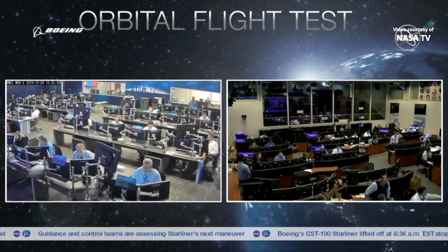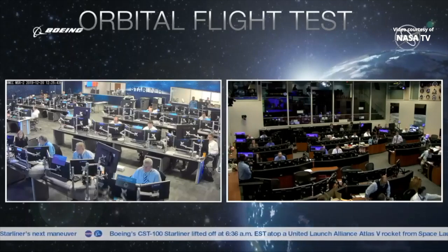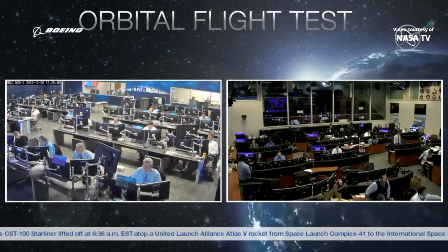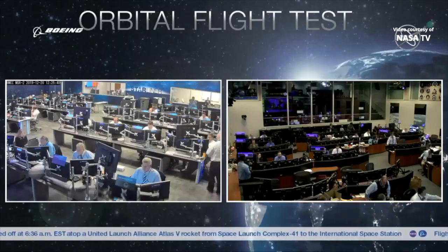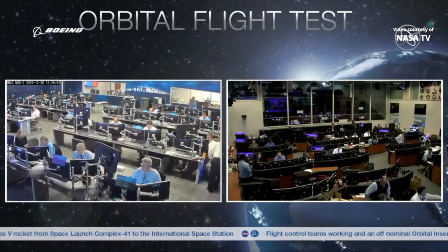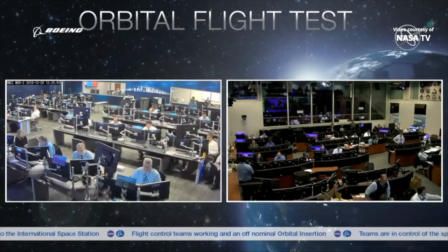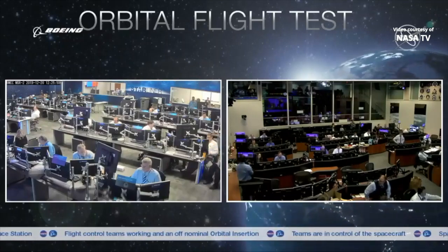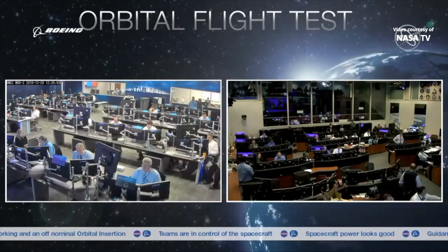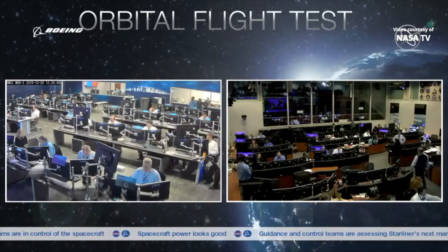Once again, we have had an off-nominal insertion. We have spacecraft control. Guidance and control teams here at Starliner Mission Control are assessing all their options and contemplating the next maneuvers for the spacecraft. Starliner has good batteries and is in a stable orbit. The flight control team is also reporting that Starliner did finish moving into that tail sun position, which will allow its batteries to recharge.